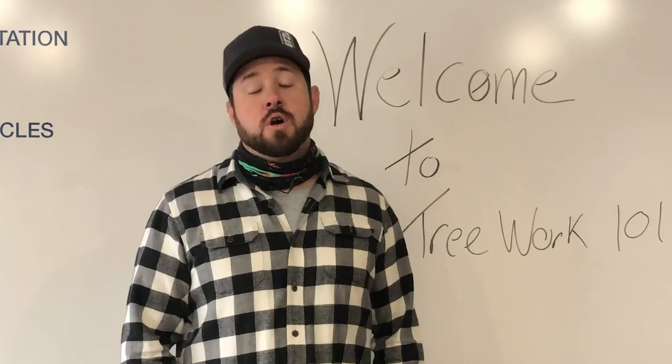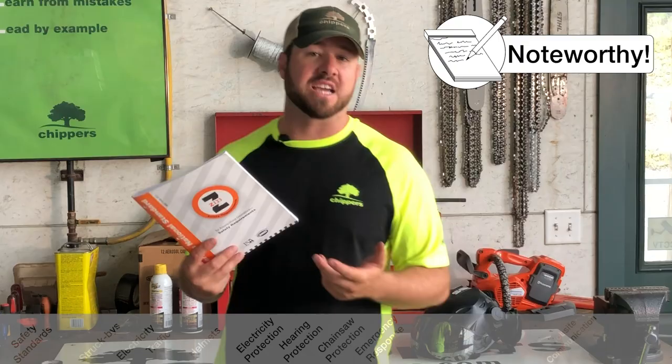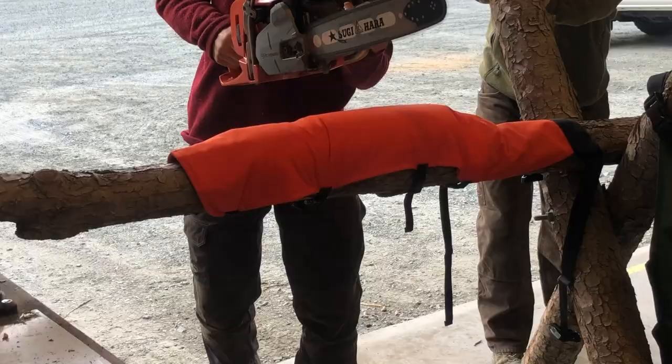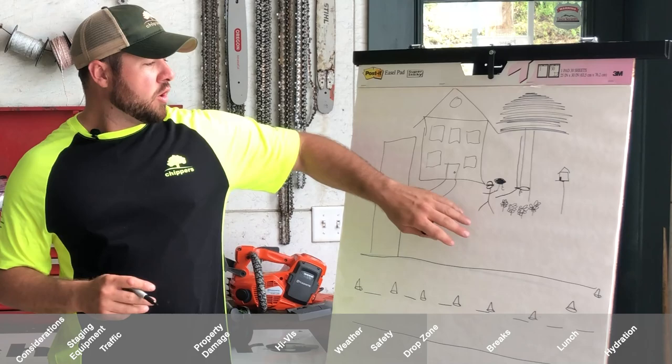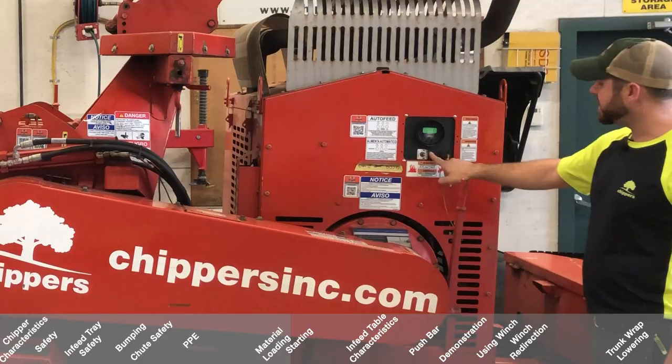We're going to cover things such as how to show up for work, the Z133 standard, PPE, the food you should bring, when you should eat, how you should act on the job site, and how to clean up properly and how to start a chipper.